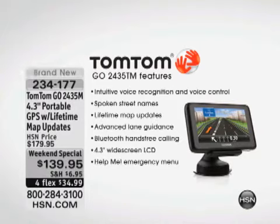Bluetooth hands-free, which means you connect this with your Bluetooth phone and now you've got a speakerphone — you don't have to hold your phone. 4.3-inch widescreen LCD. It also has the help me emergency menu. This is not a stripped-down model. This has been hugely popular so far here at HSN with already 500 gone. Melissa Dawson's going to take you on a tour of it.